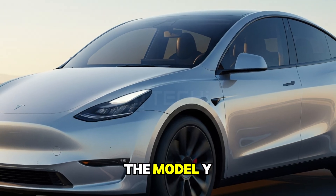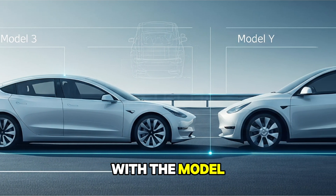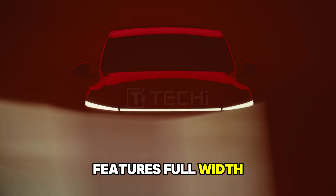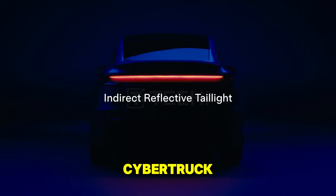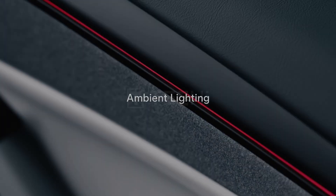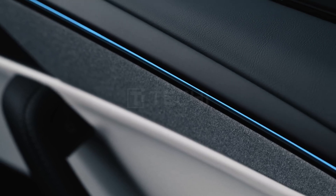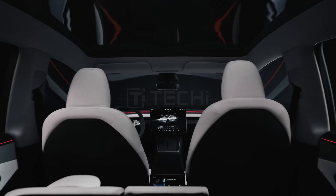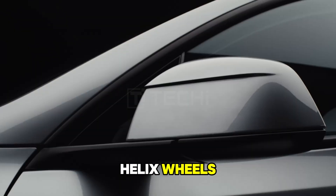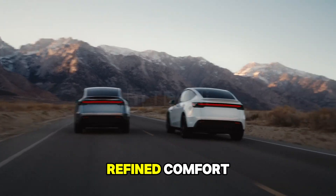At first glance, the Model Y captivates with its sleek aerodynamic silhouette. Sharing its chassis with the Model 3, it evolves into a more spacious crossover. The redesigned body features full-width LED light bars inspired by the Cybertruck, and 20-inch Helix wheels that enhance both aesthetics and performance.